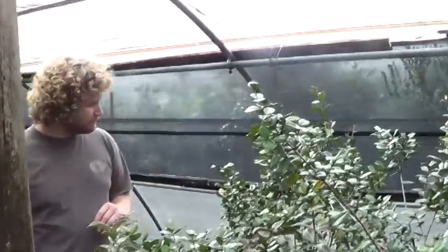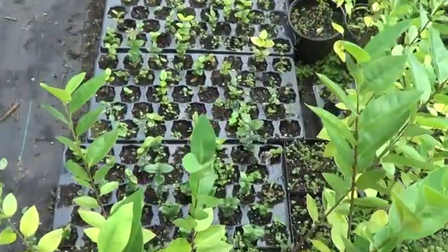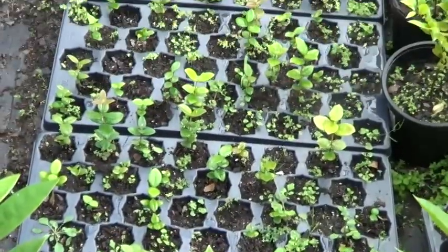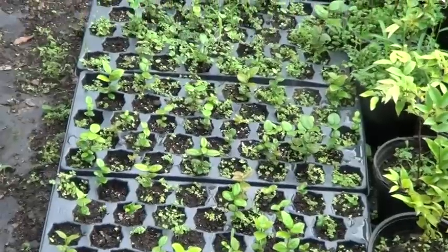Host: How many of these plants do you have? Adam: I don't even know — I've got tons. These are all little seedlings. I think I planted over a thousand. And fruiting size, I've got about 35 of them that are fruiting size.